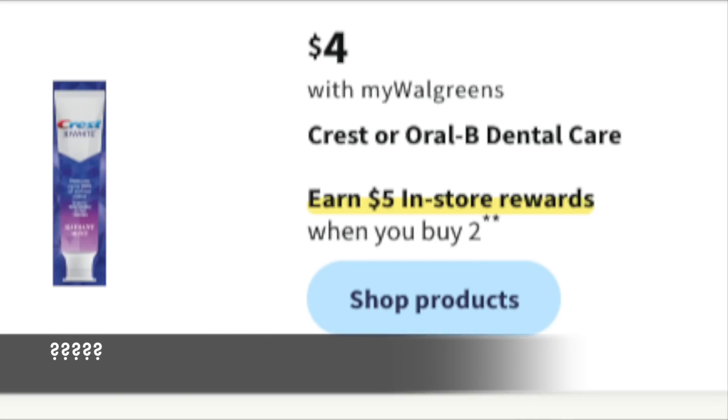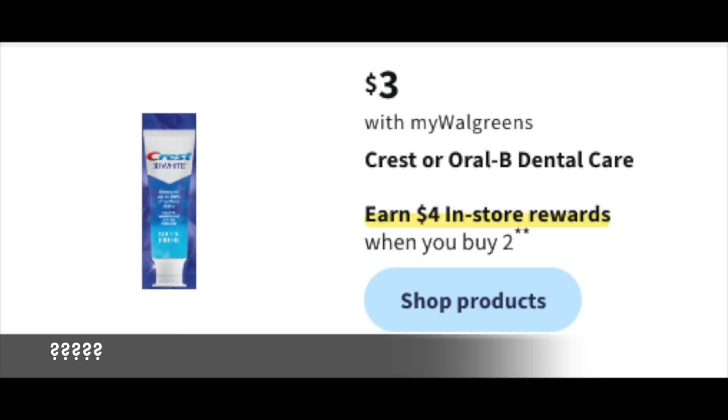Not exactly a deal of the week, but: buy two for $4 and get back a $5 register reward. Crest usually puts out really high-value coupons, so in the world of speculation, if they give us something like $6 off three, we'll have a deal. Its little sister deal is buy two for $3 and get back a $4 register reward — if there's a high-value coupon, more free Crest this week.